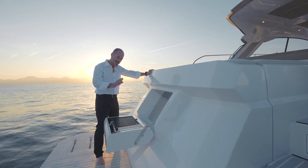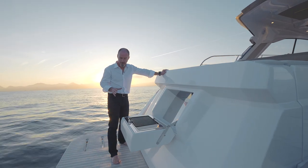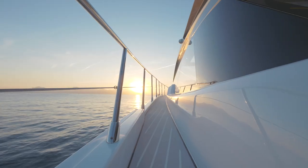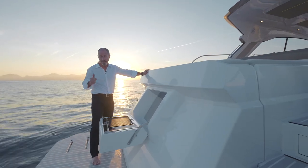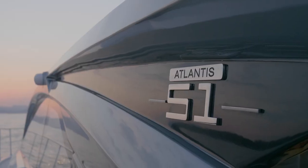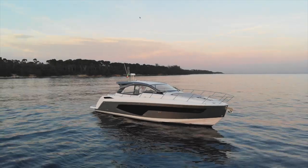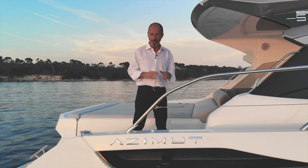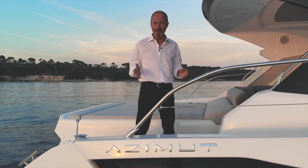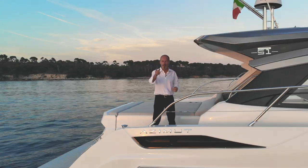Apart from the electric barbecue integrated into the transom door, the aft deck is a good place to look at the decking solution. This is made of Eztek, an innovative composite decking solution which has almost zero maintenance and no expiration date. So that's the Atlantis 51 — offering the pure DNA of an open sports boat with interior space and comfort you'd never expect to find on a yacht of this size. For more information, visit www.azimuthyachts.com.